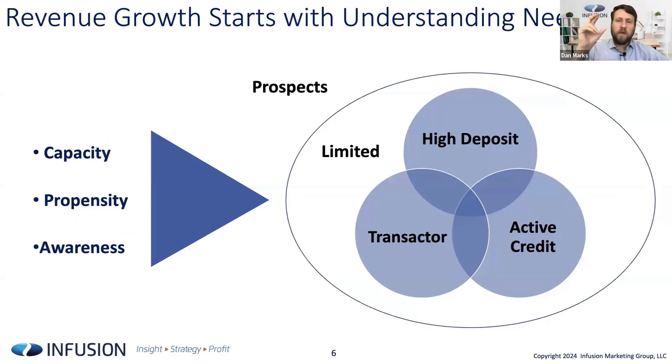When we think about understanding relationship expansion opportunities, our fundamental point of view is that to get people to buy more things — including customers who've purchased one thing but not others — it's really important to understand each individual customer's capacity to buy for that need and their propensity. Capacity is the ability, propensity is the inclination. And awareness — the proactive steps taken based on that data — becomes even more critical in today's environment where people are not walking into branches nearly as often.